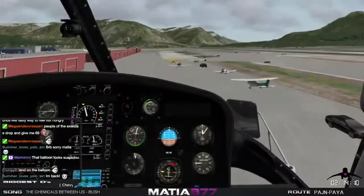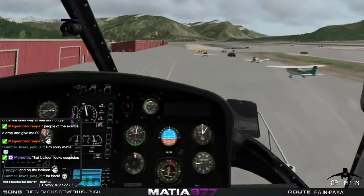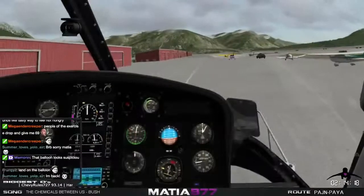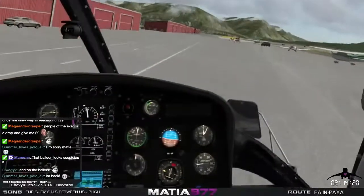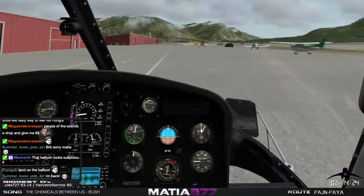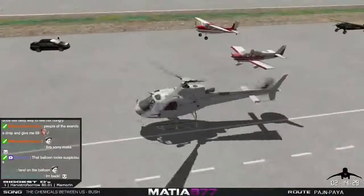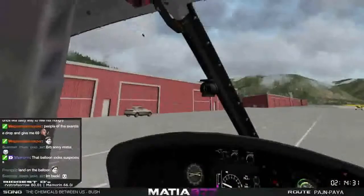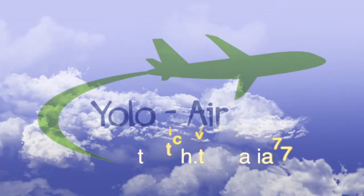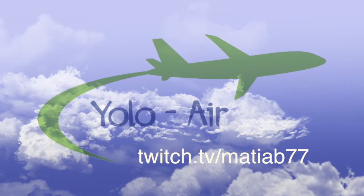Now we're going down whether you like it or not. Oh fuck off. That's it guys, that's it — I'm sick of this. So I don't know how to fly this. Okay, let's get to that. Thank you.